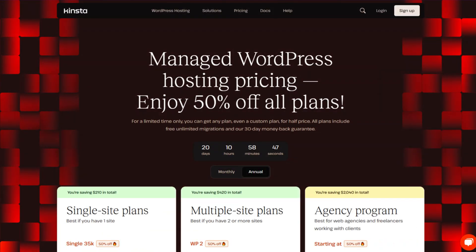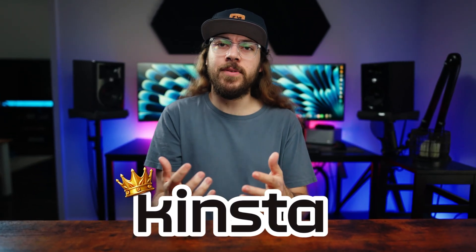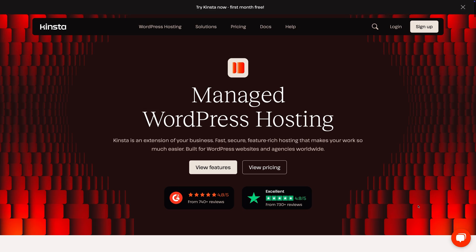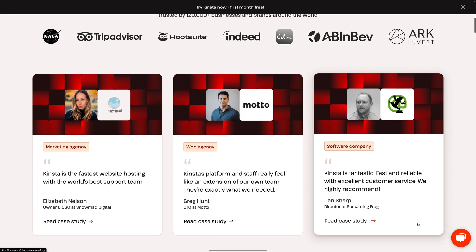They've got an amazing Black Friday sale happening through December 3rd. You can get 6 months off on all annual plans, or 50% off your first 6 months on all monthly plans. This is genuinely one of the best Black Friday deals I've ever seen on web hosting, and with Kinsta being a top-tier host, I would take advantage while you can. Although Kinsta sponsored this video, I've been using their managed hosting long before they reached out to me.